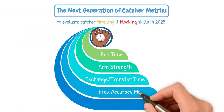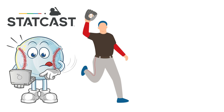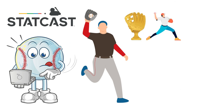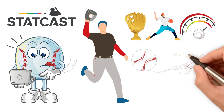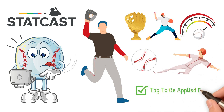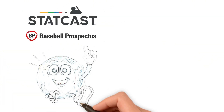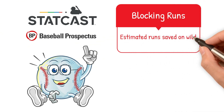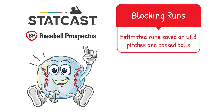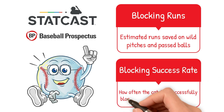Next, we have throw accuracy metrics. StatCast now tracks where the throw is landing relative to the bag. The best catchers not only throw hard or fast, they consistently place the ball right in the runner's path, allowing the tag to be applied quicker. Finally, we have blocking runs or blocking effectiveness. StatCast and Baseball Prospectus now both provide quantified blocking metrics, including blocking runs — estimated runs saved on wild pitches and passed balls — and blocking success rate, measuring how often the catcher successfully blocks difficult pitches in the dirt.